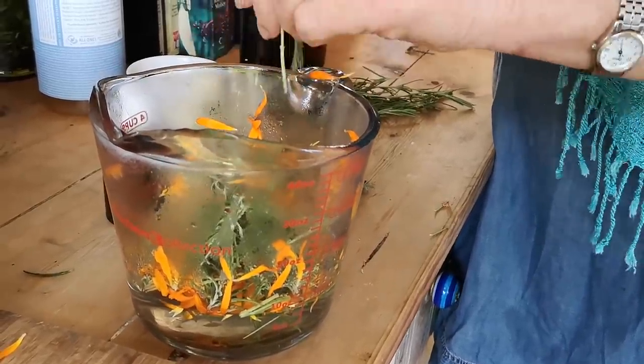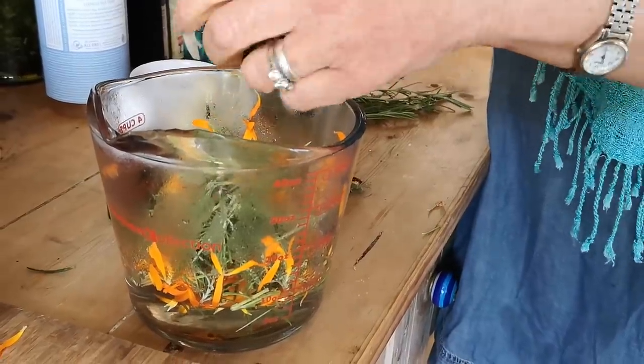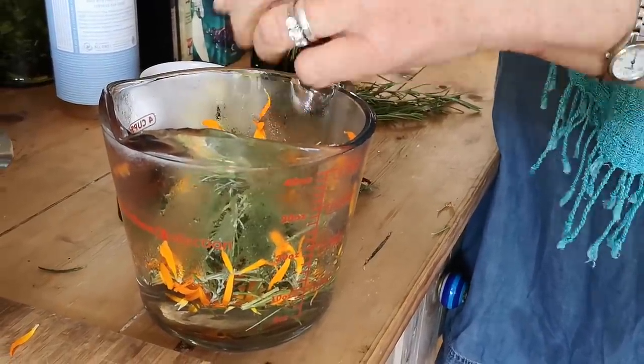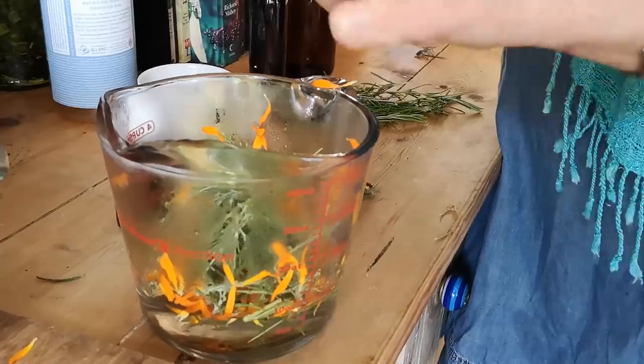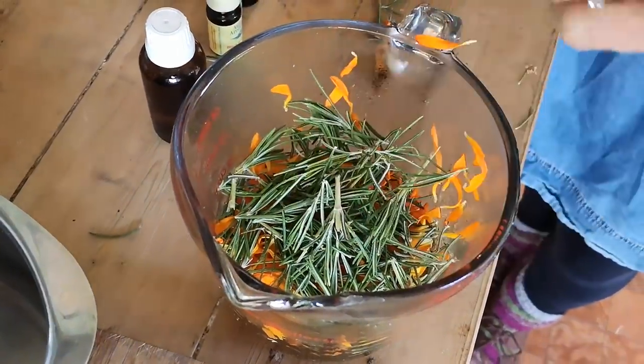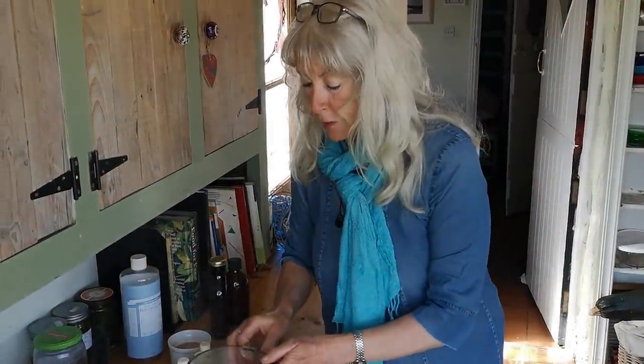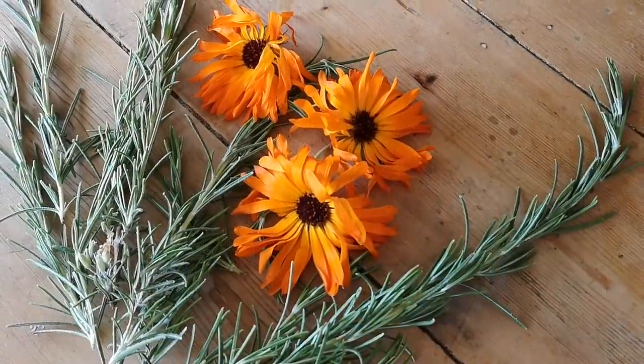I have approximately one ounce of herb material here and I'm using eight ounces of filtered water, but you can adjust that if you want to make more or less. It smells really delicious — so lovely — so I'm going to cover this to retain the aromatic oils.